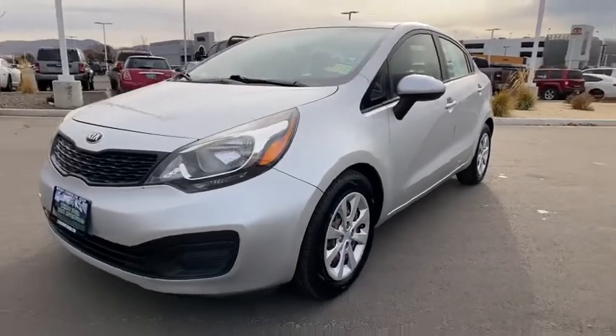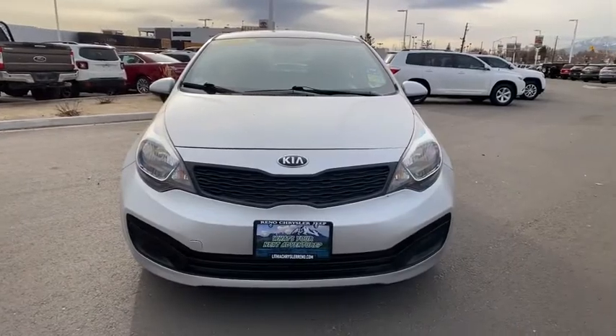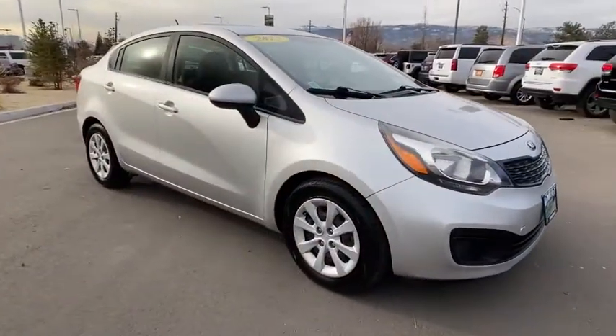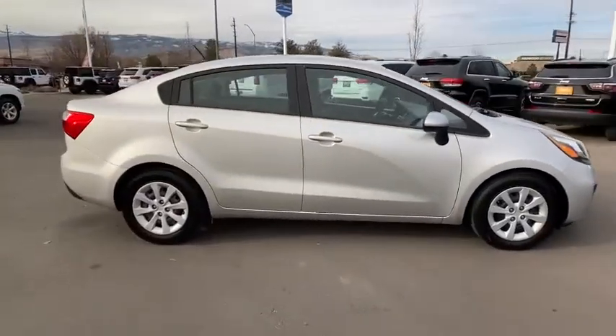You are going to love the 2015 Kia Rio. The Rio delivers sprightly performance, great fuel economy, and agile handling, all in a stylish package. This vehicle has less than 110,000 miles.